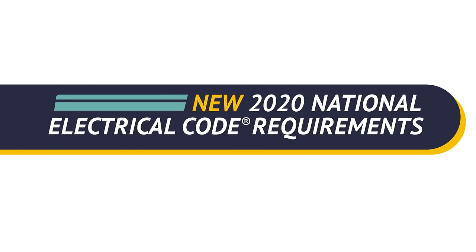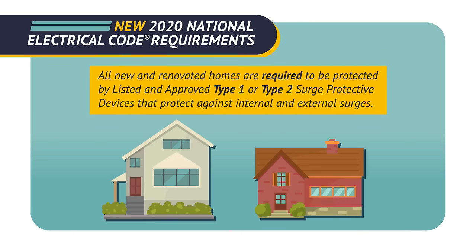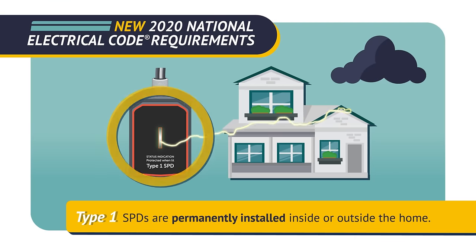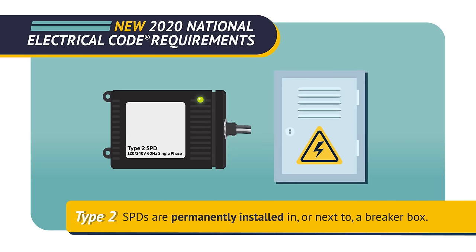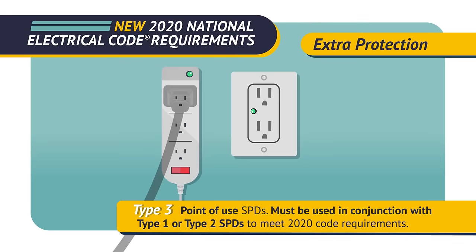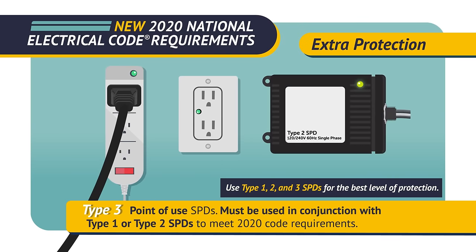The 2020 National Electrical Code includes new surge protection requirements. All new and renovated homes are required to be protected by listed and approved Type 1 or Type 2 surge protective devices that protect against internal and external surges. Type 1 SPDs are permanently installed inside or outside the home. Type 2 SPDs are permanently installed in or next to a breaker box. For extra protection, Type 3 point-of-use SPDs must be used in conjunction with Type 1 or Type 2 SPDs to meet 2020 code requirements.